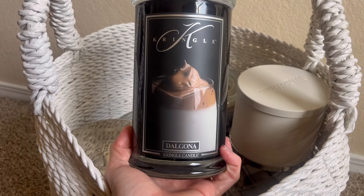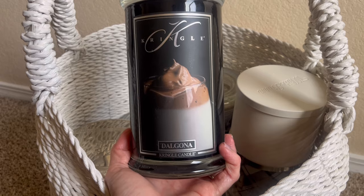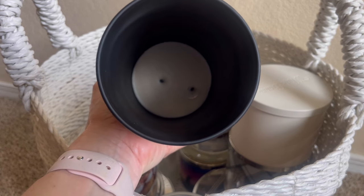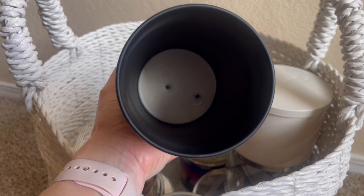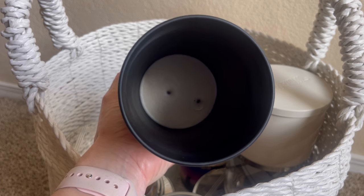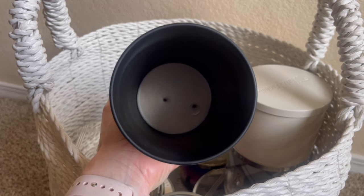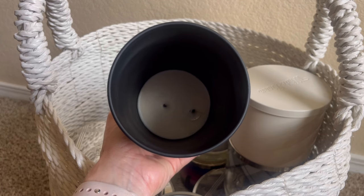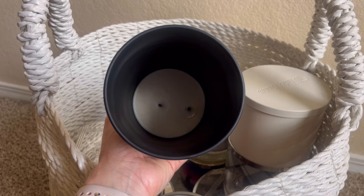A Kringle Reserve candle I finished up — I was a little sad to see this one go because it's Dalgona. This was part of the 2023 Reserve Gourmand collection, coming out in late January or early February of that year. You can see all the way down there the wick moved slightly. Here's some feedback for Kringle: I extinguish my wicks with a wick dipper, and when the wax pool gets deep enough, the wick clips can detach at the bottom. My feedback to Kringle would be to look into the glue used to hold the wicks down so they stay in place for those who use a wick dipper.